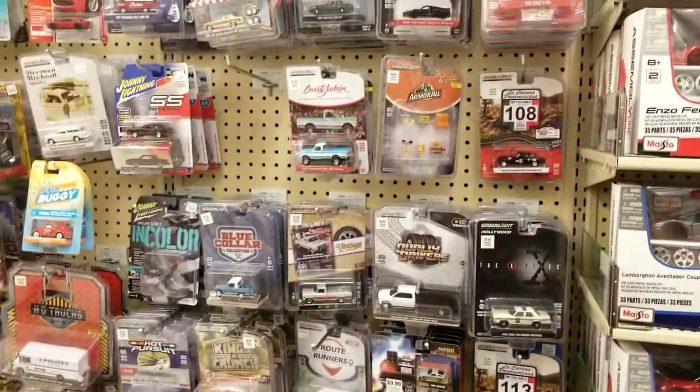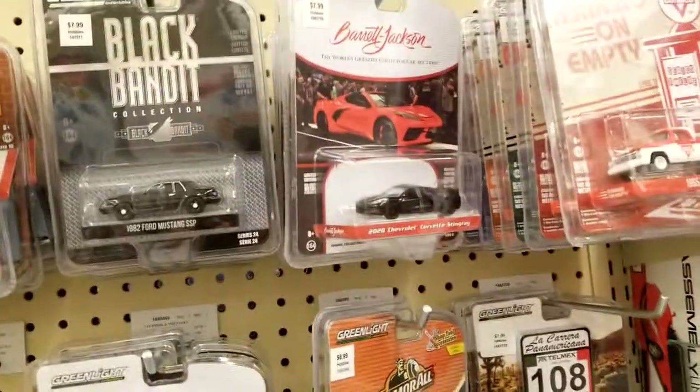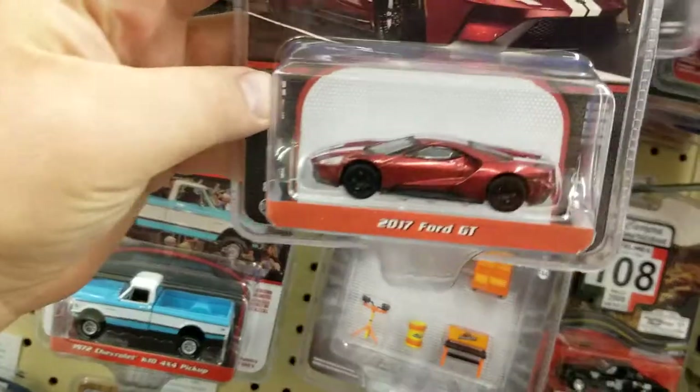This is a rare opportunity for Hobby Lobby. Let's see if they've come down on prices - it doesn't look like they have. I do see some new stuff though, and I'm going to get that one.